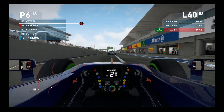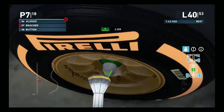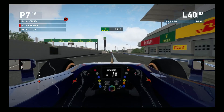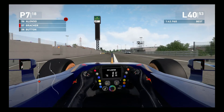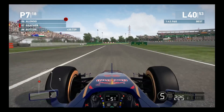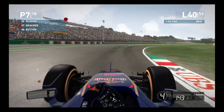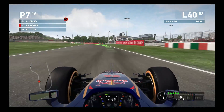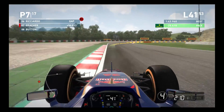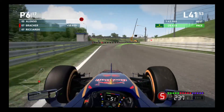Jumping ahead to lap 40, that is exactly what's happening - we are going to be changing to a set of primes that we are going to be finishing the race on. We managed to rejoin in 7th position, with Button about 20 seconds behind us and Alonso about 5 seconds ahead. Skipping ahead to lap 41, we are still in 7th position, but coming through turn 9 that changes as Ricciardo is bumped down a place below us - we are into 6th position all of a sudden.